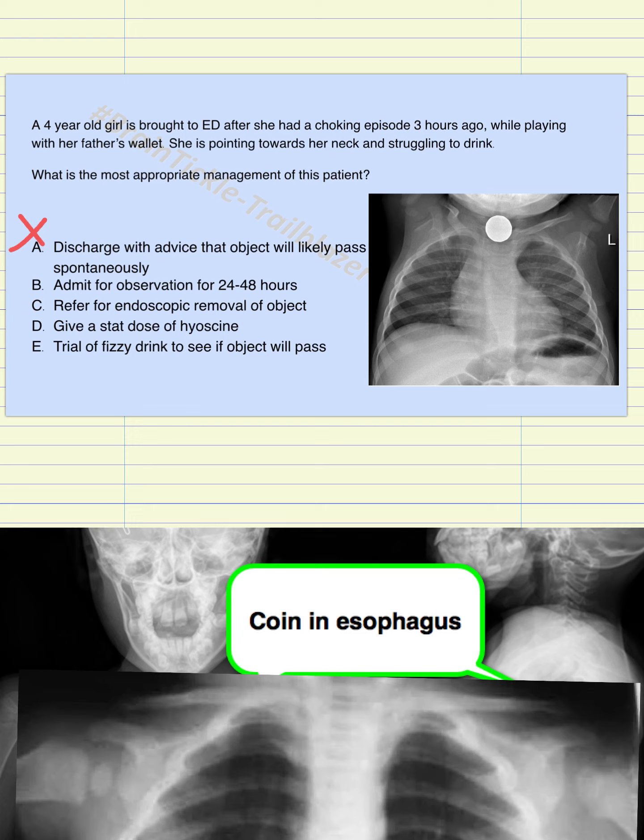Option B is to admit the patient for observation for 24 to 48 hours. Looking back at the scenario, the patient is pointing towards her neck and struggling to drink. Do you think we can keep a patient nil per oral for 24 to 48 hours — one to two days — meaning she will not be able to drink or eat anything? This does not seem like any logical option, so this is also incorrect.